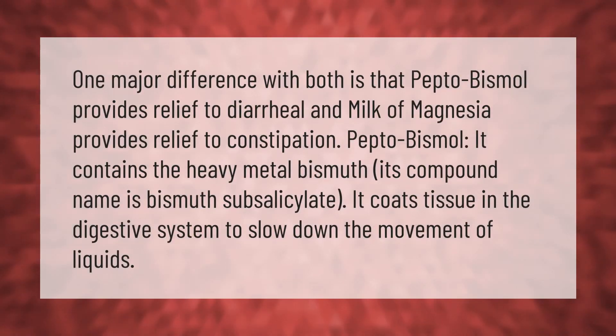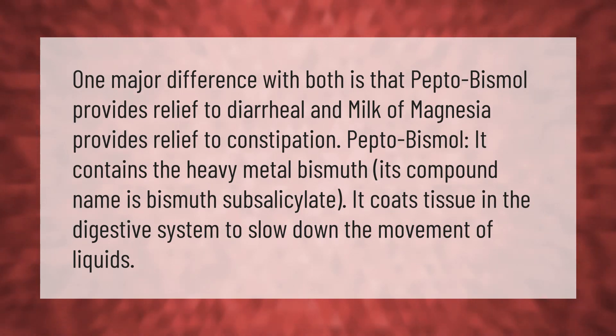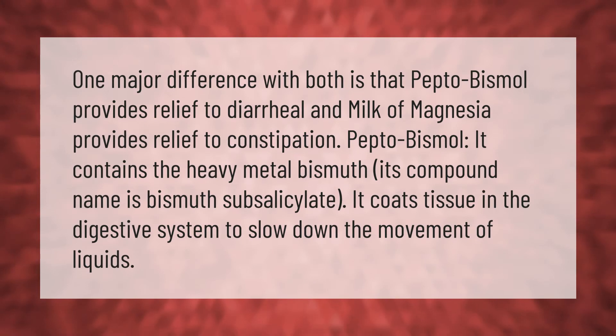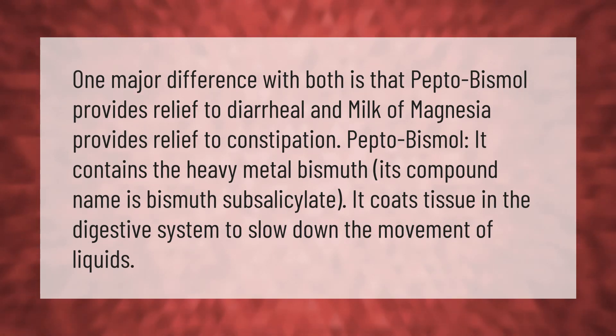One major difference between the two is that Pepto-Bismol provides relief for diarrhea while Milk of Magnesia provides relief for constipation. Pepto-Bismol contains the heavy metal bismuth; its compound name is bismuth subsalicylate. It coats tissue in the digestive system to slow down the movement of liquids.